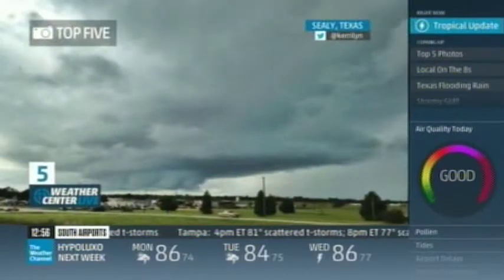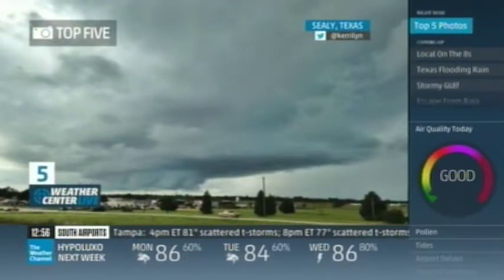You know what they say — a picture is worth a thousand words. If that's the case, we're going to give you an entire mouthful here. Get ready, because we have the top five photos of the week.